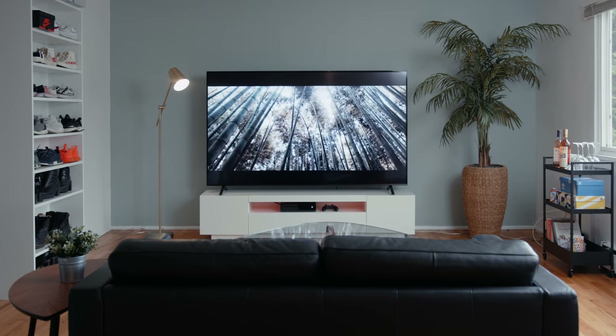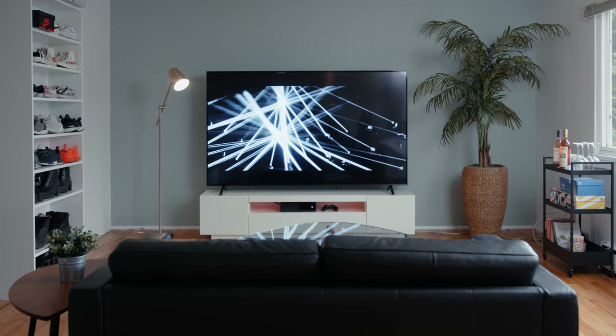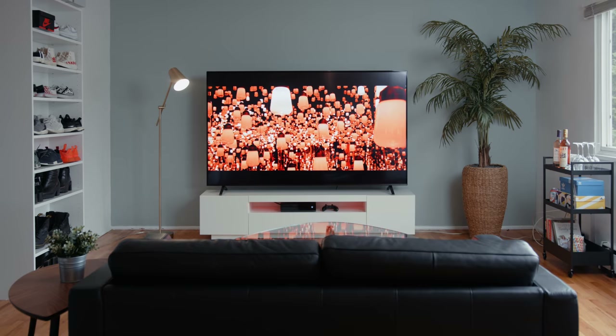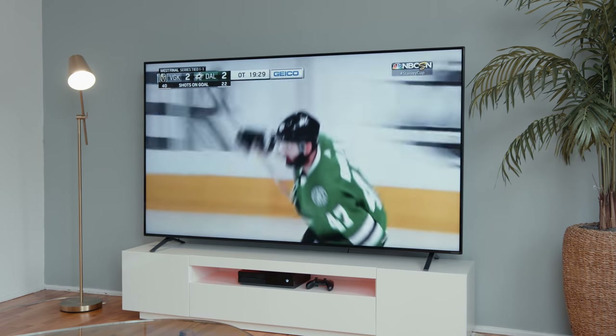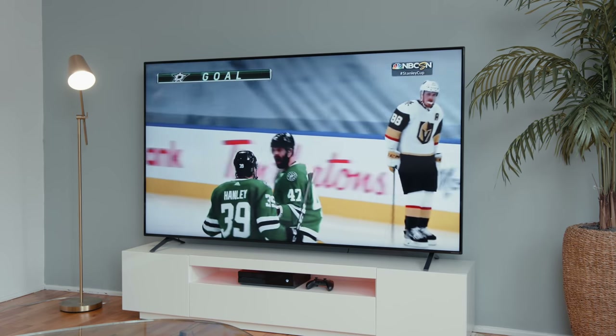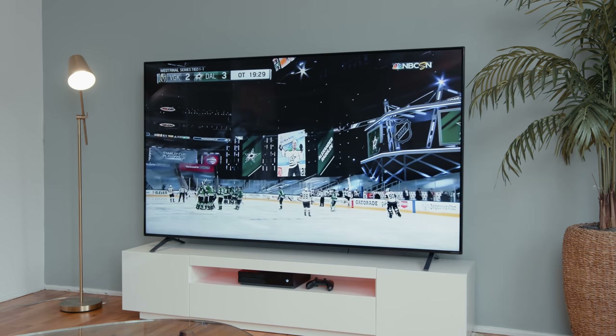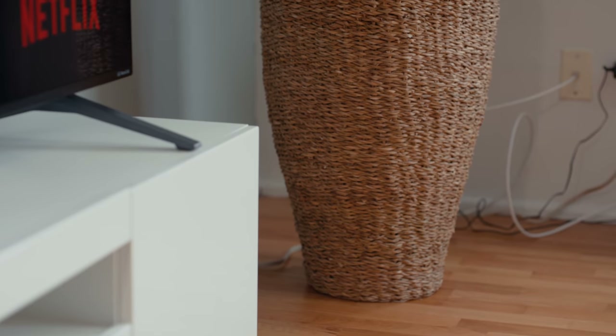When it came to deciding what to put on the rest of the wall, there were kind of two directions — either moving the shoe shelf back along with the IKEA cabinet to give a large console unit, but instead we decided to have the TV front and center with nothing else to distract the eye. The plant was a good touch of green to fill up the open space, and with the spacing on each side of the TV stand it makes the room feel bigger, even with the large presence of the TV.